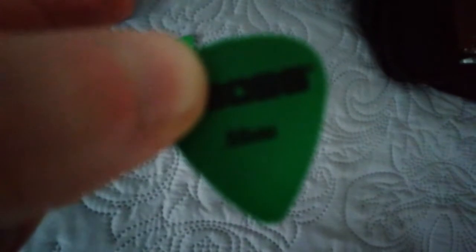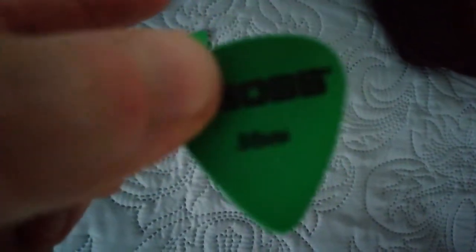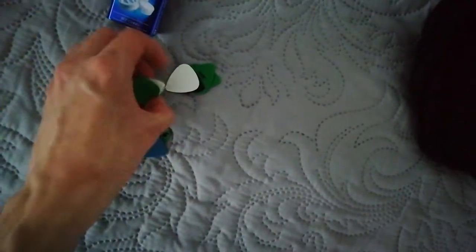Mostly these Boss picks — Boss .88. Then there's this old Dunlop Tortex, a slightly thicker Firestone pick that I used on a couple of tracks. And then a selection of just miscellaneous ones.